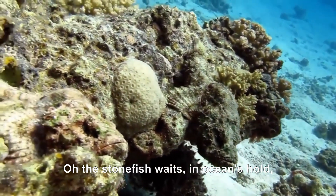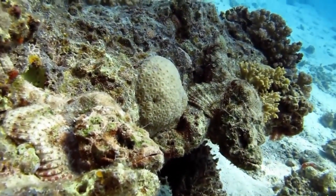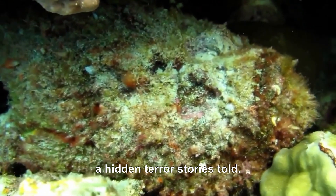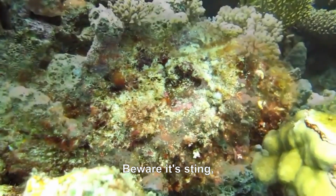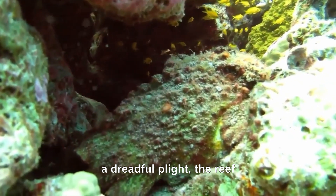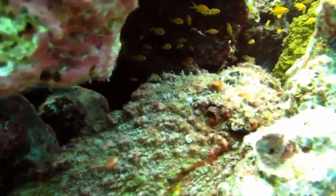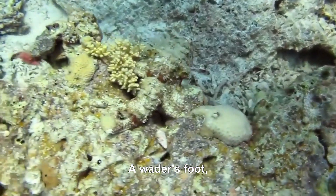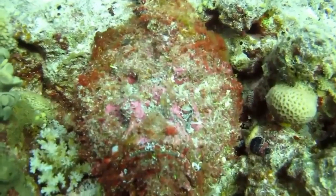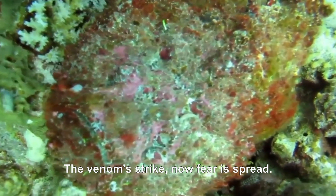Oh, the stonefish waits in ocean's hold, a hidden terror, stories told. Beware its sting, a dreadful plight — the reef stonefish in fading light. A wader's foot, a careless tread, the venom's strike — now fear is spread.